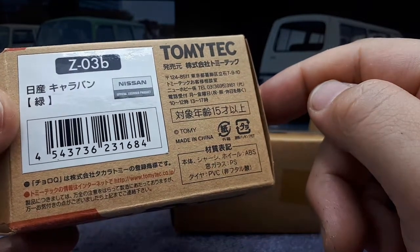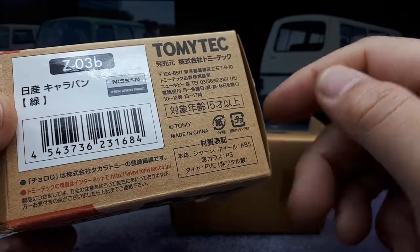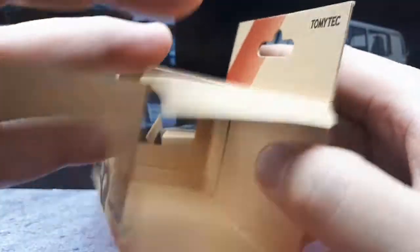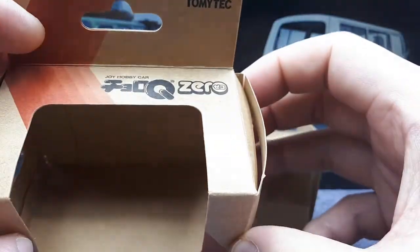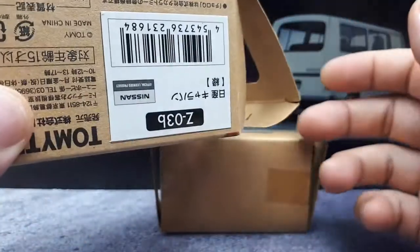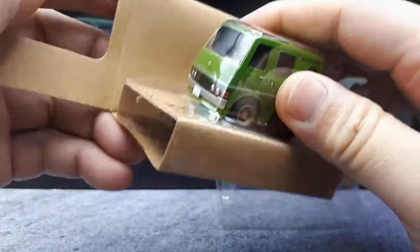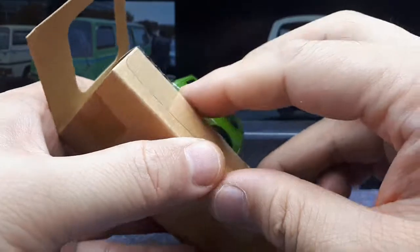This is dating back quite a ways. Unfortunately it doesn't say the year of copyright on the box - I think it'll probably say on the bottom of the model. But this is actually pretty good packaging; it's like recycled paper, it's not coated. It's not oversized - interesting. It's like taped down as a blister onto this cardboard.